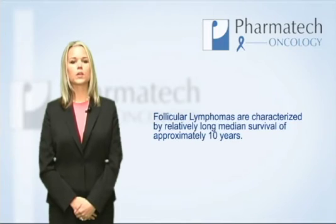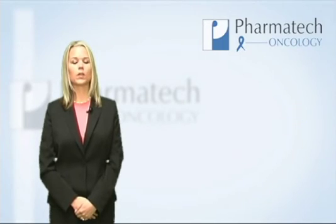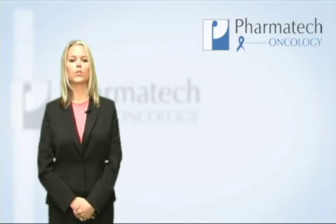Follicular lymphomas are characterized by a relatively long median of survival — approximately ten years — and a continuous pattern of relapse. These patients will receive around six different treatments for the disease. Follicular non-Hodgkin's lymphoma is considered a non-aggressive lymphoma and represents approximately 70% of indolent or slow-growing lymphomas.